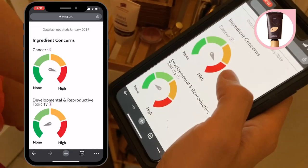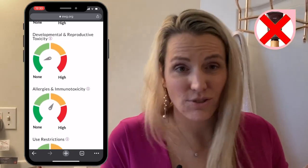Oh, look at this — cancer causing is high, allergenism is actually high, use restrictions high. I'm sort of not understanding how this can be rated as not too bad.